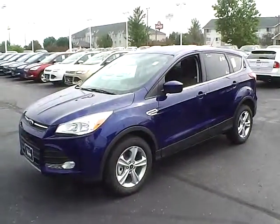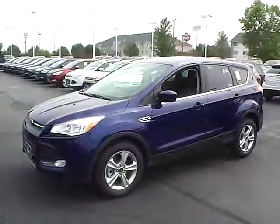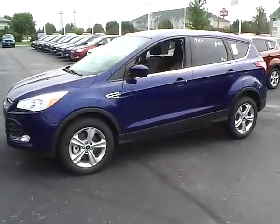Today's video is on a brand new 2014 Ford Escape SE in Deep Impact Blue with a charcoal black interior.